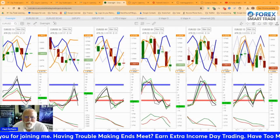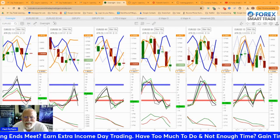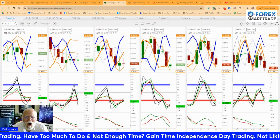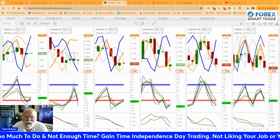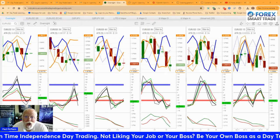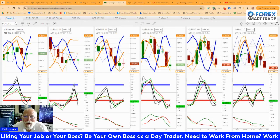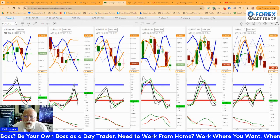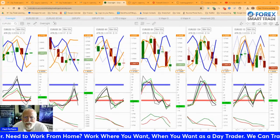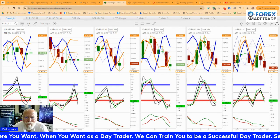Hey, good afternoon. Paul McMahon here with Forex SmartTrade. It is Wednesday, June 26th, 2024, and it's a minute or two after four. It's a hot one here in Columbia, South Carolina — we are 100 degrees. Luckily, we've got terrific air conditioning and we can stay cool. I am going to go over my overnight trade setup. Last night's overnight trade setup was profitable, so let's see what we've got tonight.